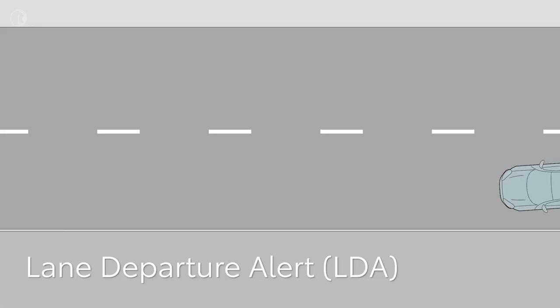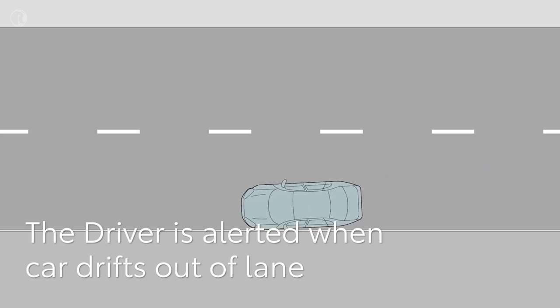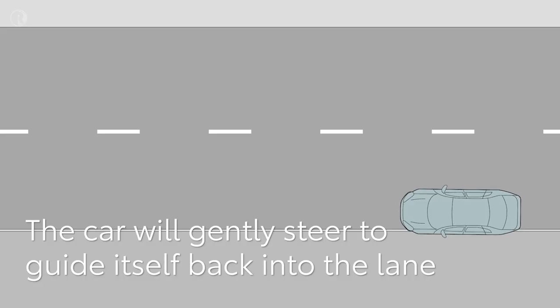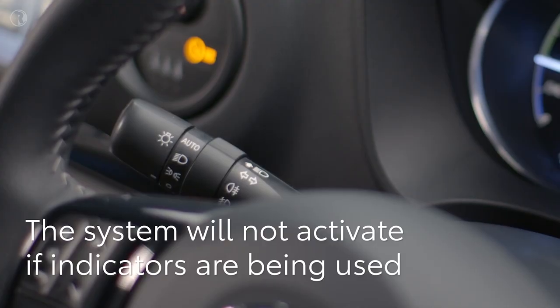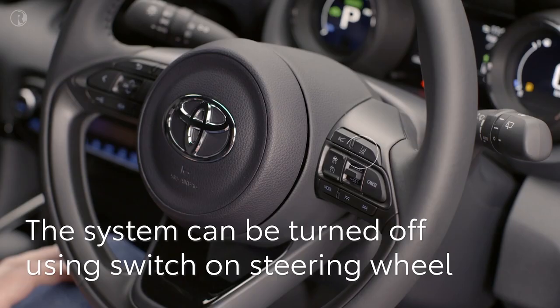Lane departure alert reads the road markings, alerting the driver when the Yaris seems to be drifting out of lane. A warning is displayed on the multi-information screen and a warning buzzer sounds. When adaptive cruise control is being used, the lane trace assist feature will also gently steer to keep the car in the center of its lane. The system won't warn you or intervene if the indicators have been activated. You can turn the system off at any time using the button on the steering wheel — the car will remember your preference.